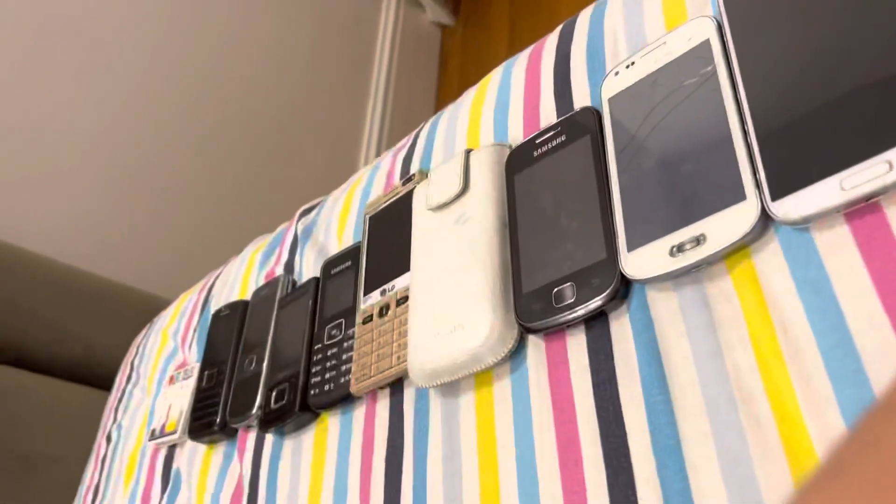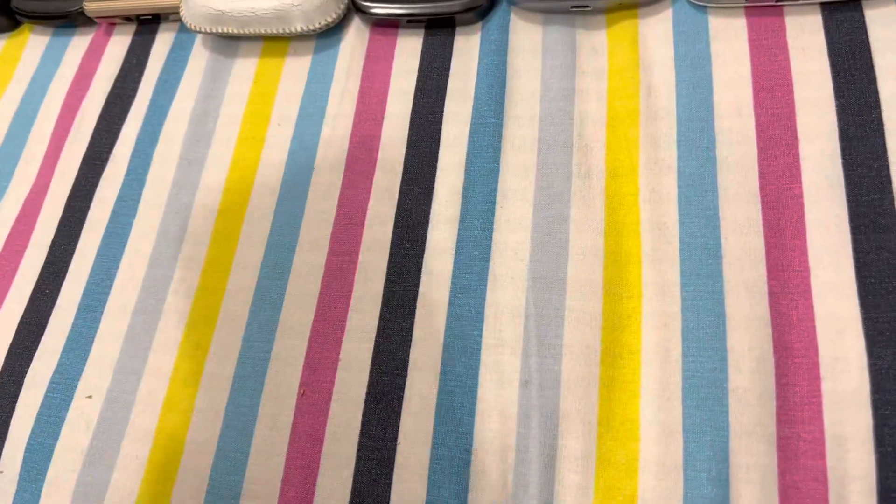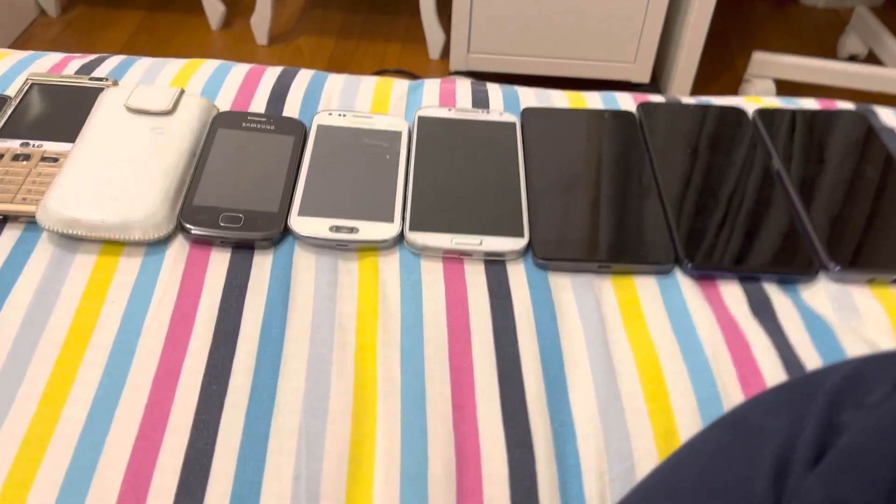Here we have the Alcatel 1S, which I put a Windows 7 launcher on — just wanted to make it look like a Windows phone. And here we have the Nokia G20. Oh, it's dead. And the iPhone 13 mini, which I'm recording with.